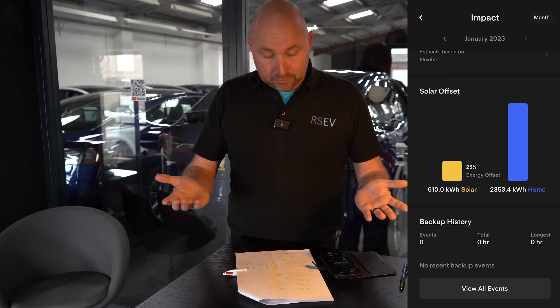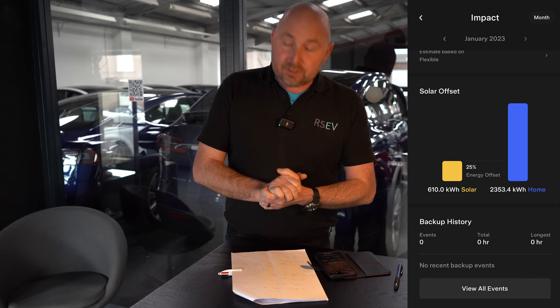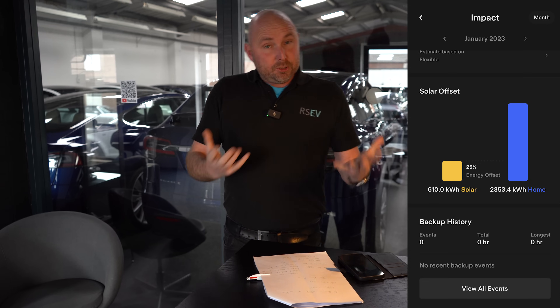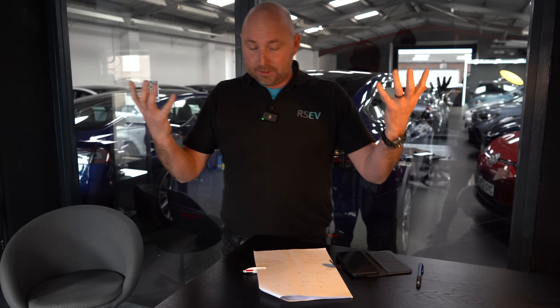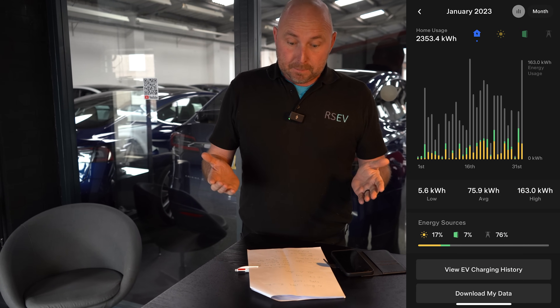There'll be a lot more than a normal house, for example. Of solar though, we've produced 610 kilowatt hours of that. So we're basically running about 25% off of the solar, which I think is not bad at all. Remember, we're fairly high users — there's a Model X charging there, there's a car charging, and the lights are on. So 25%, I'm pretty pleased with that for January.